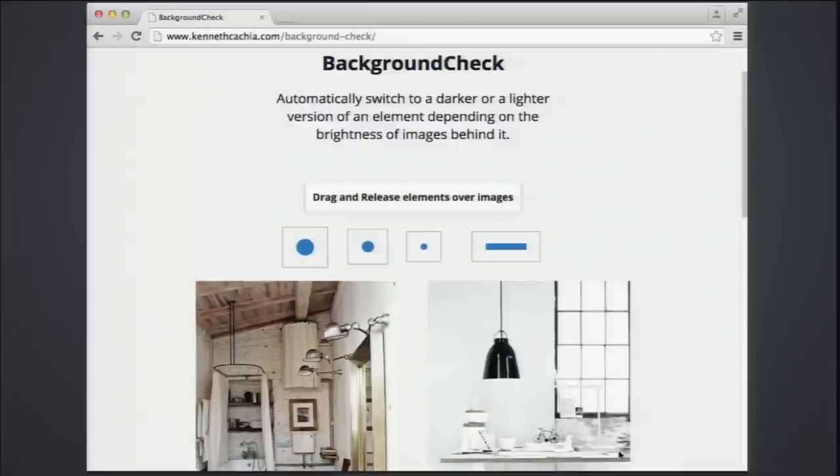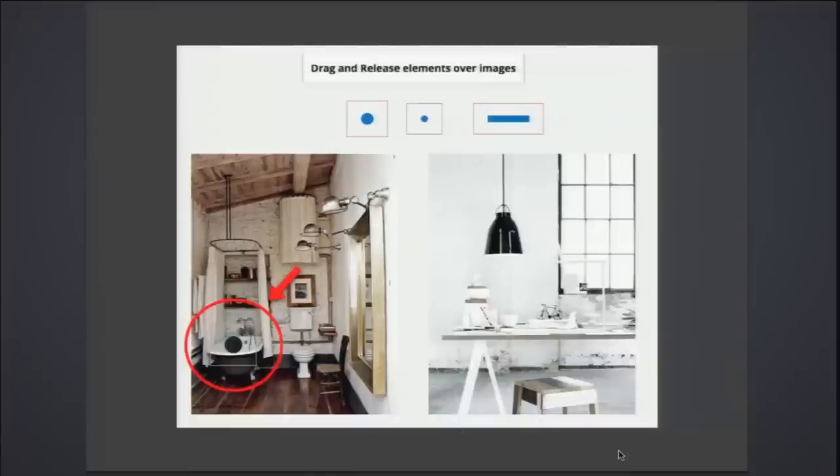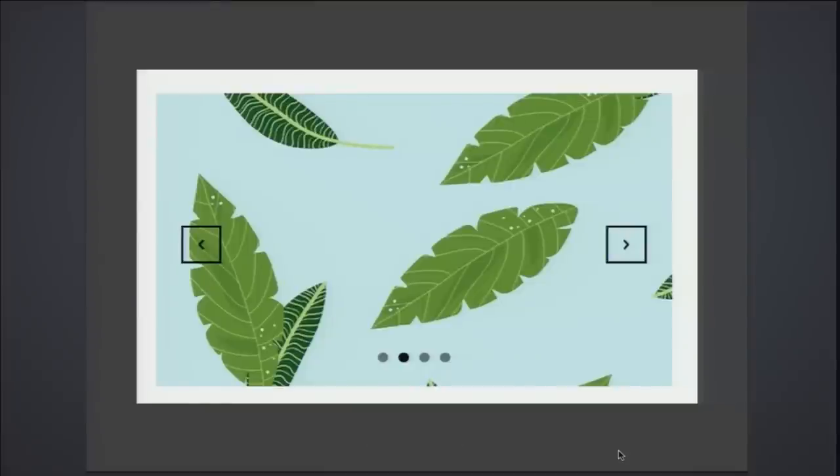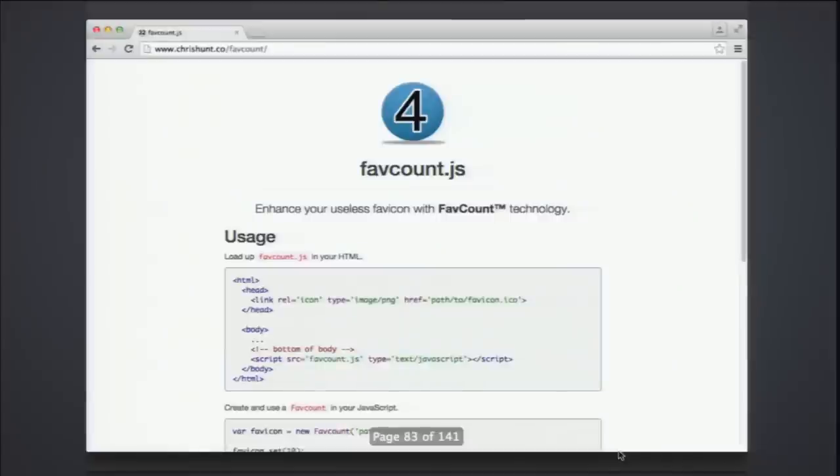This is called Background Check — it automatically allows elements to recognize what's below them. For example, I dragged a circle onto a bathtub photo and the circle automatically turned black because it recognized a white background. Move it to a darker area and it turns white. A practical use case is an image slider: the navigation handle will be white on dark images and turn dark on lighter ones.